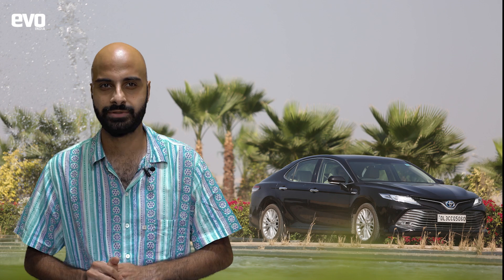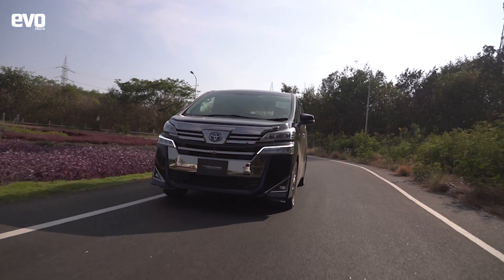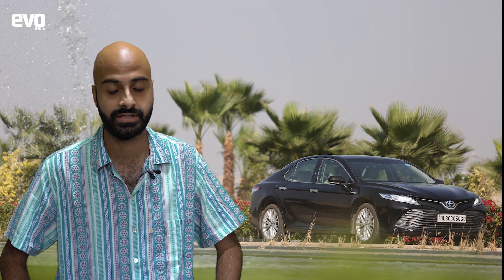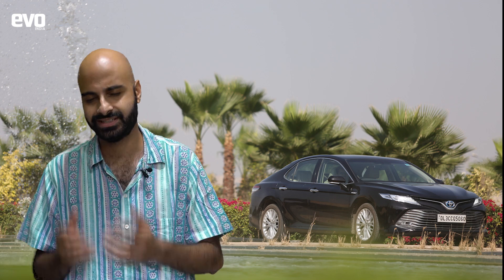There's a false perception that hybrids are expensive and only rich people can afford them. In Europe, Toyota sells more hybrids than ICE engine cars, thanks to government incentives and a broad acceptance for environment-friendly technologies. Another example is Thailand, where taxation is based on carbon emissions, helping the cost of hybrids drop significantly.